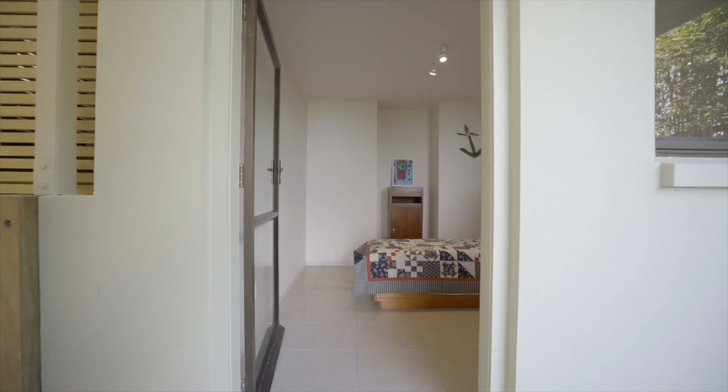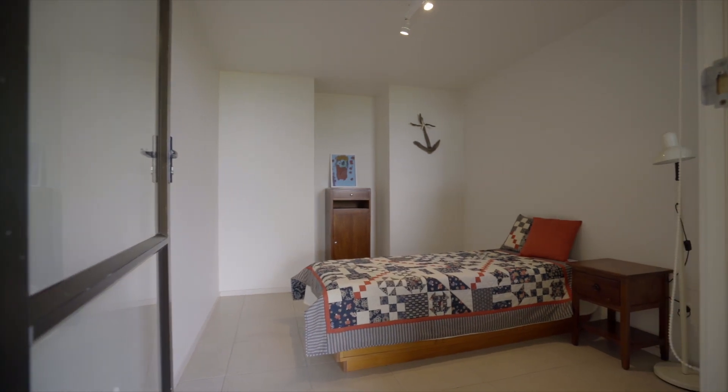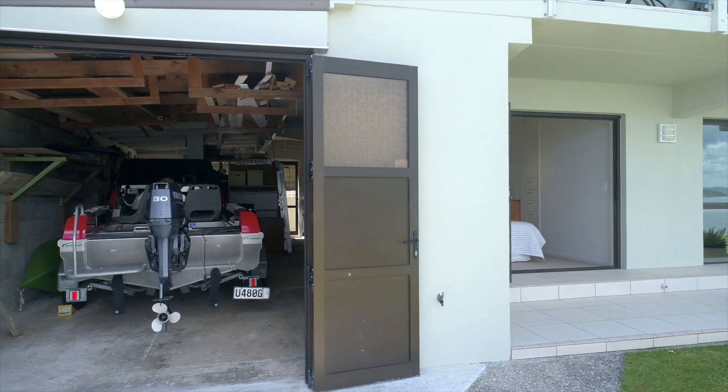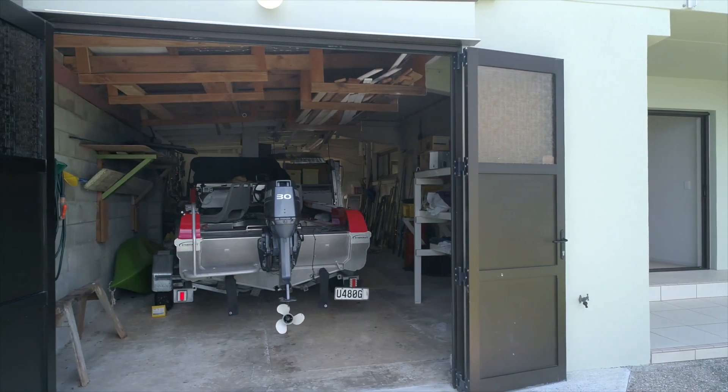There is a new well-designed sleepout next to the home to accommodate extra guests. The boat shed is attached to the home with a handy electric winch for boat launching and a large workshop area too.